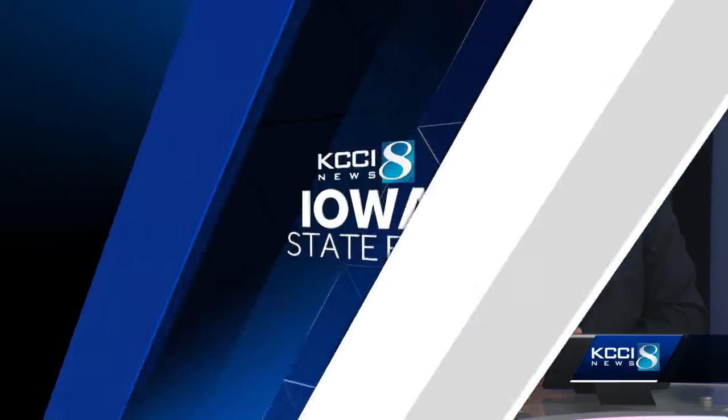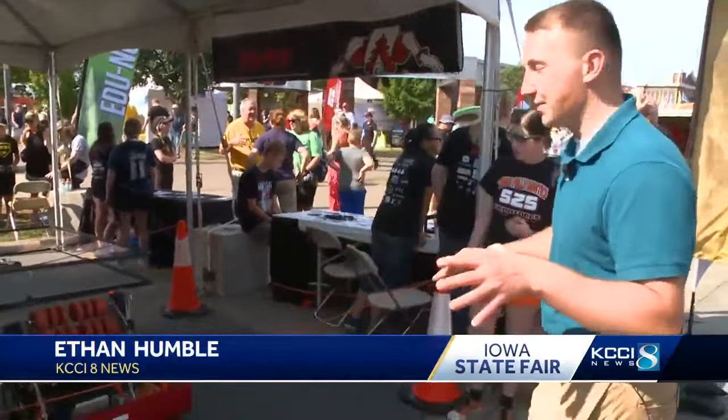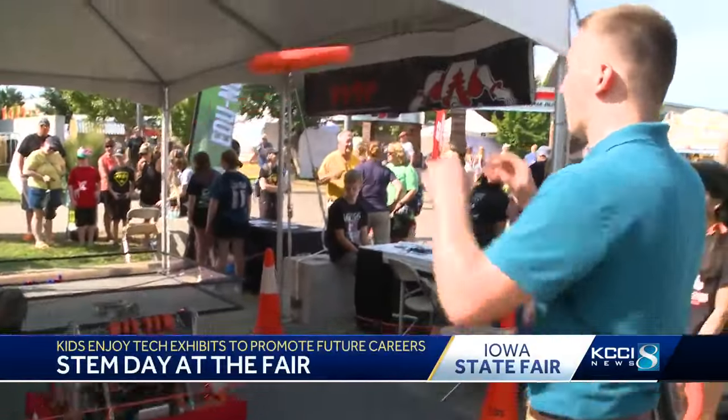It was STEM Day today at the Iowa State Fair, featuring interactive learning activities on the Grand Concourse. KCCI's Ethan Humble went to check it out. STEM Day at the Iowa State Fair is here to make learning fun, happening with all sorts of exhibits, like this disc launching robot.